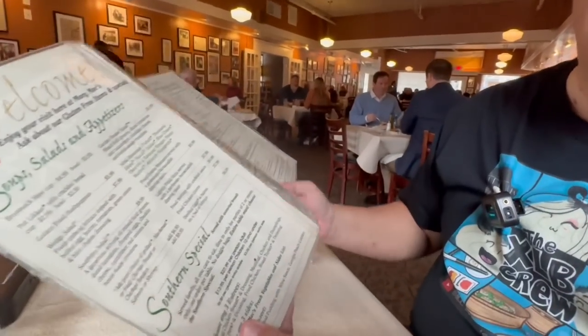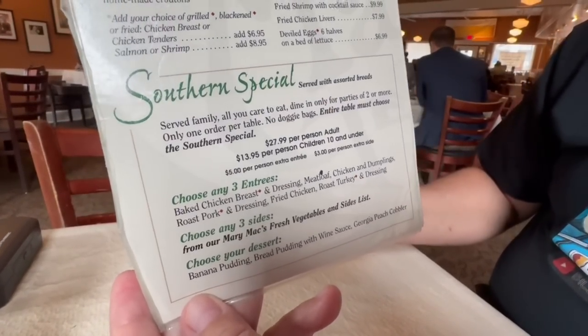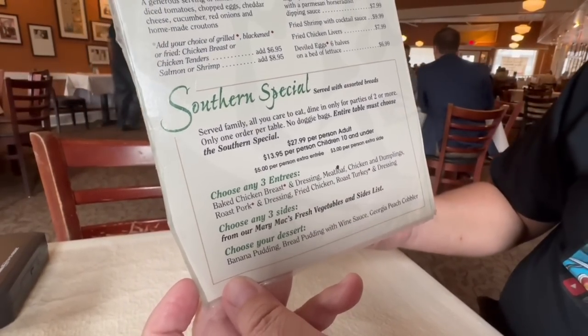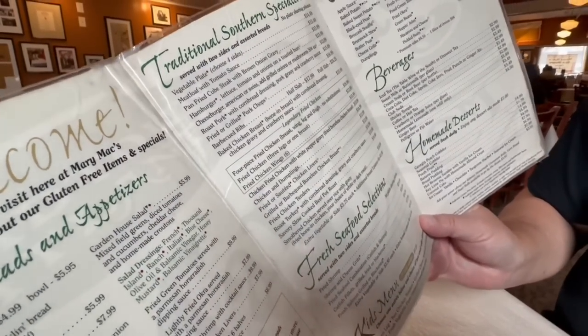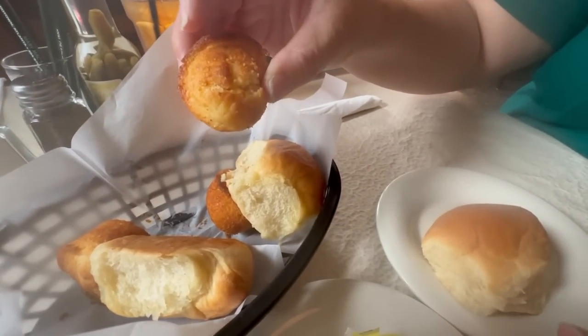Just got seated here. Check out the menu. They have this nice Southern special — it's an all-you-can-eat option. It costs $27.99 per person for adults, and you get up to three entrees, three sides, and a dessert. If you want more, they'll bring it out to you. That's a good deal. They also have the traditional Southern specialties. And when you sit down, they give you butter rolls and cornbread.